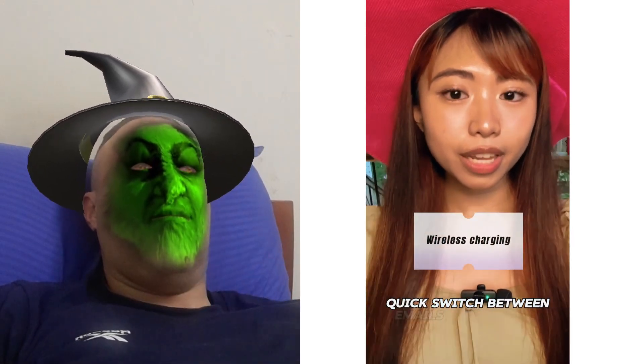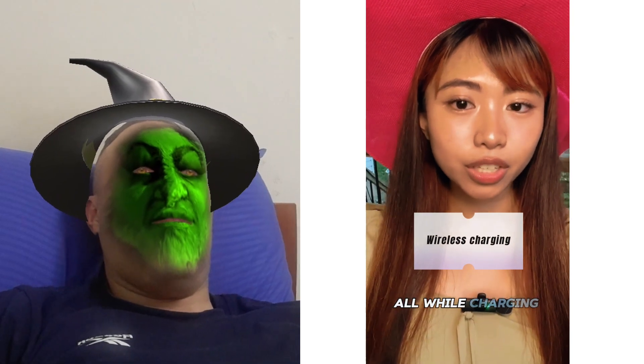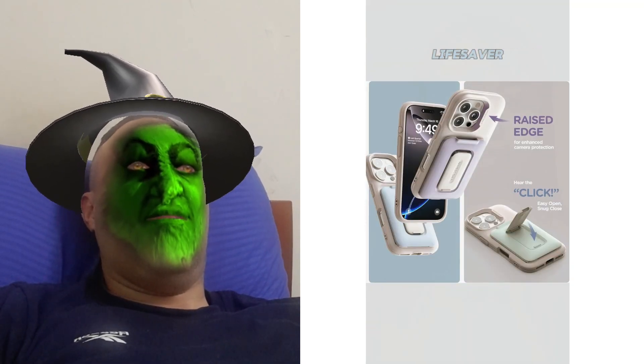Sitting in a meeting, quick switch between emails on my phone, all while charging wirelessly. That built-in stand? Lifesaver.